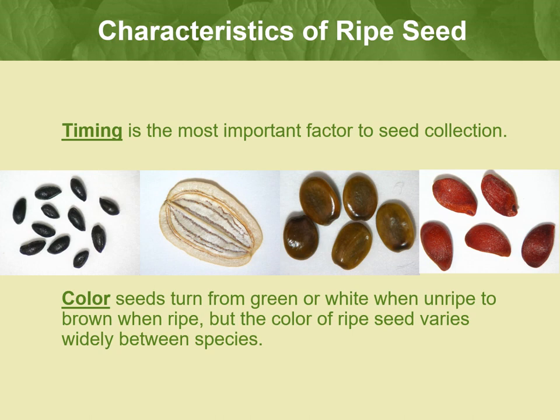A few tips on collecting seeds from rare plants: timing is the most important factor for seed collection. Seed collection may take two or more site visits to identify the plant in flower and then collect ripe seed. Consult previous field forms to see if comments on seed ripeness or mature fruit were made, and use these comments as a guide, adjusting survey times according to changes in the seasons between years. In general, seeds turn from green or white when unripe to brown when ripe, but the color of ripe seeds varies widely between species.